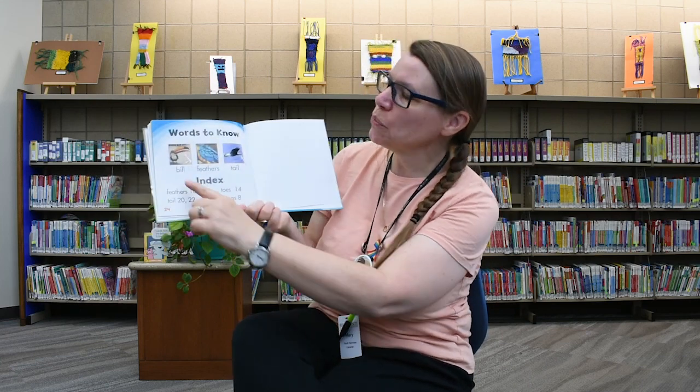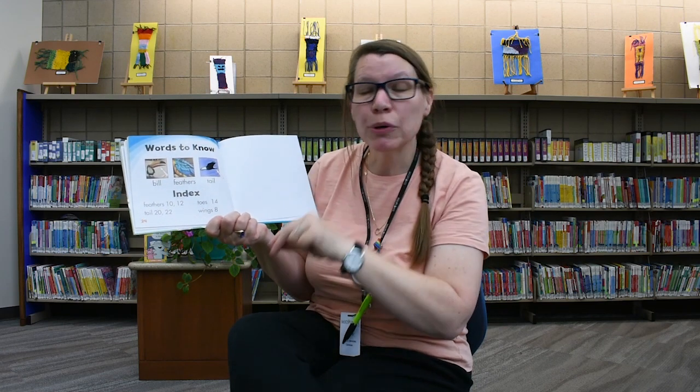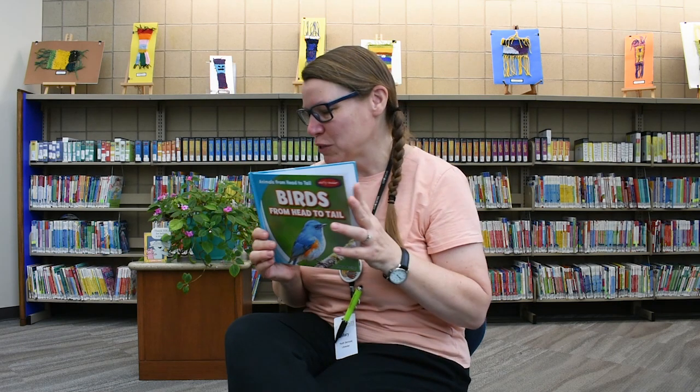And these are the words we've learned. A bill is what you call the bird's mouth. Feathers — all birds are covered with feathers. And the tail — the back part of the bird. I like that one. That's pretty cool.